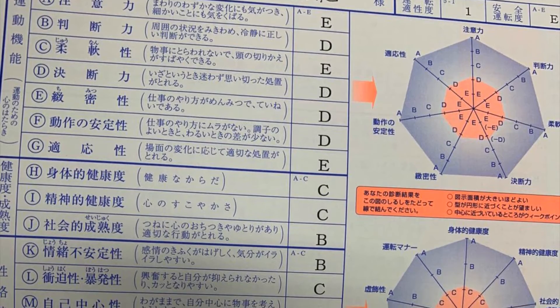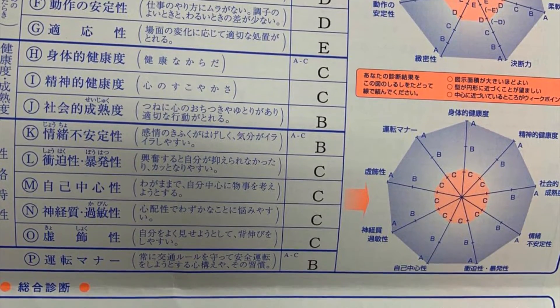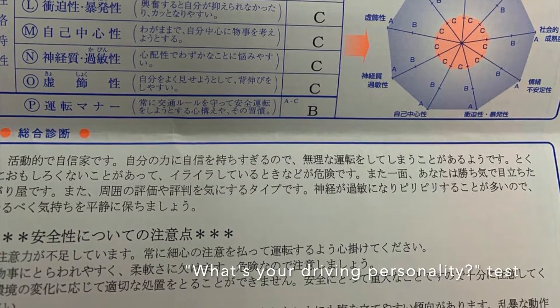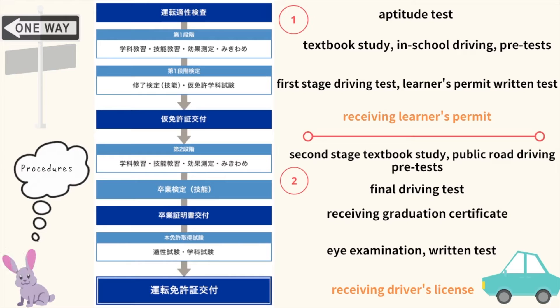On the first day, you have to take an aptitude test. Basically, the test tells you what to be aware of while you're driving — it is like a driving personality test.